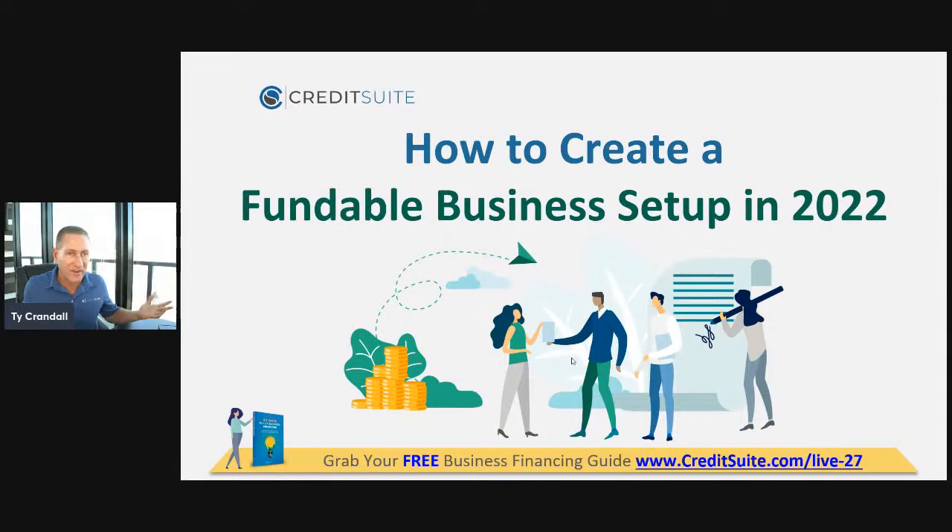How do you make your business fundable in 2022? Today we are going to look at the secret formula that lenders and credit issuers have that very few entrepreneurs know about, and how they're making decisions on three things: should you get approved or denied credit financing, how much should you get approved for, and what kind of rates and terms should you pay?